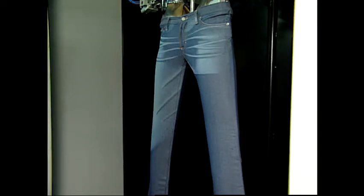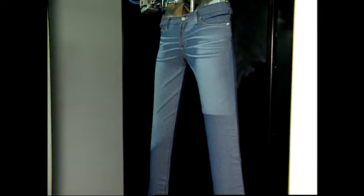These jeans were lased to replicate a fully sanded product with whiskers, and abraded thighs and the leg backs.